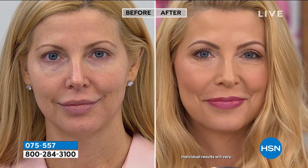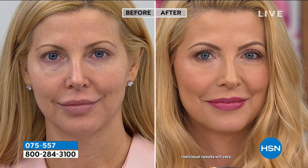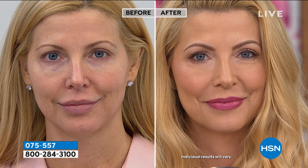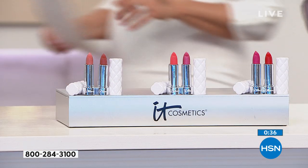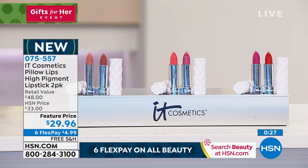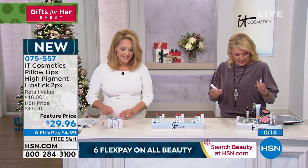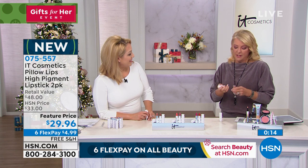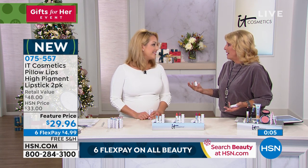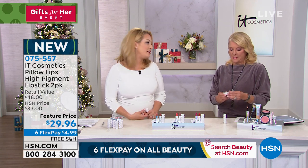I'm wearing Marvelous from the pinks collection. I usually go for nude but I'm about to convert — seeing everyone wearing pinks makes me want them. You're getting both shades in each choice: nudes, pinks, and bolds. Six flex pay and free shipping. Remember, every IT Cosmetics product starts its life as treatment first and foremost, then the color is infused into it. These are game-changers in the industry — your lips will literally be better as you continue to use them.